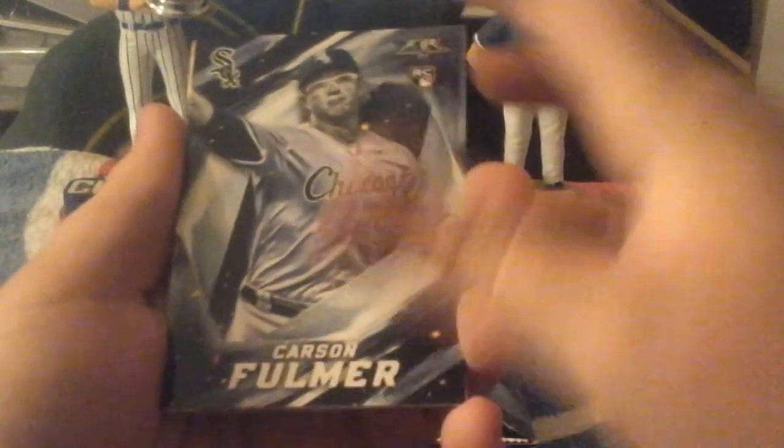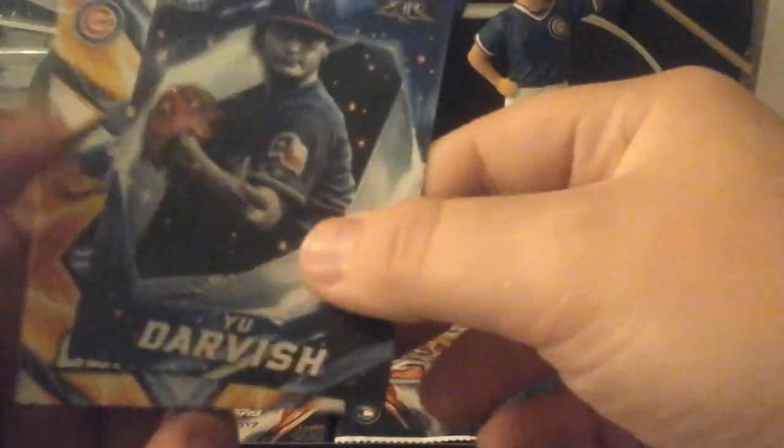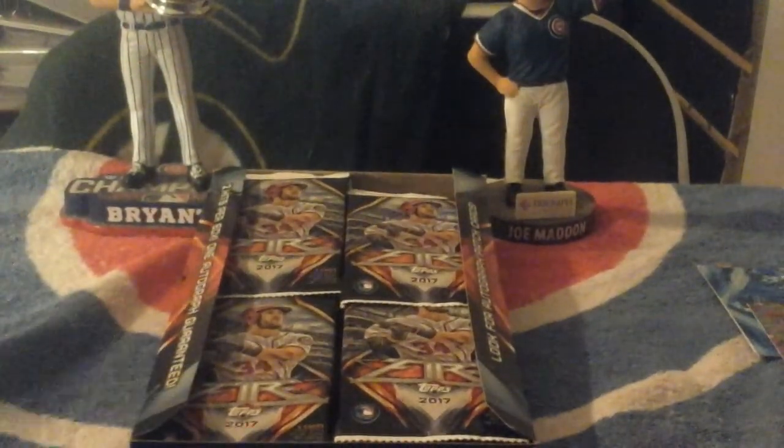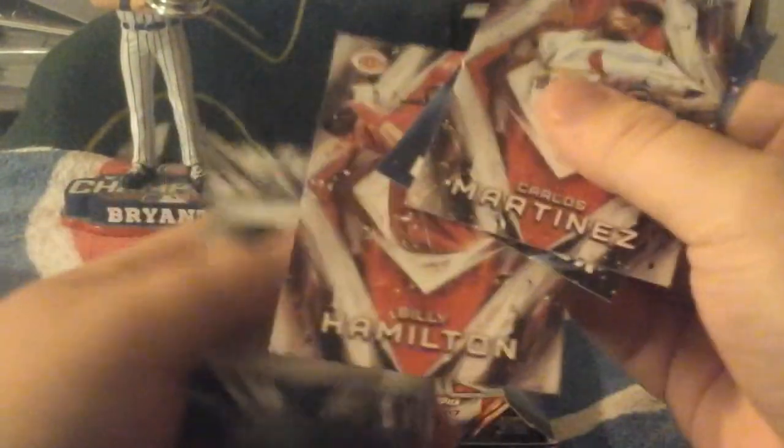We'll start the first pack. We've got Carson Fulmer, Gavin Sassini. Nice card there — Mark McGwire. Cool insert. Got you, Darvish. Wilson Contreras, Max Scherzer. Orlando Garcia, Cefalugo, David Dahl — could be an autograph. $2.99. Carlos Martinez, Justin Verlander — the Tigers. Billy Hamilton.